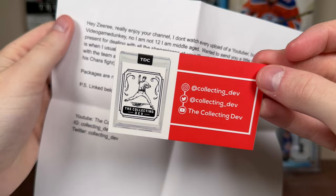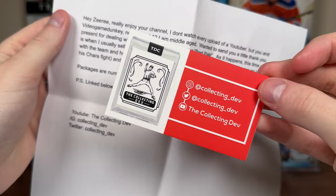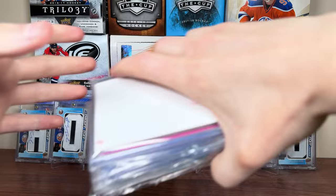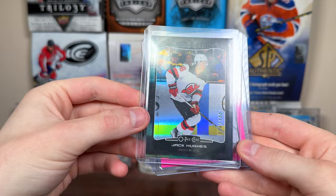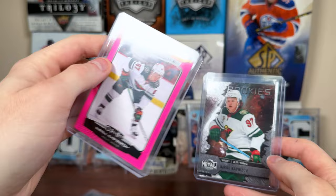We got a little card here from the Collecting Dev. Looks like we got five numbered things here. Number one — a black rainbow from 22-23 OPG. We have Jack Hughes to 100. That's nice. More 22-23 OPG — a Kaprizov Pink to 75. And a Kaprizov Metal Universe Rookie.